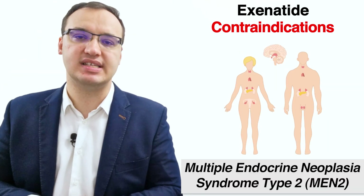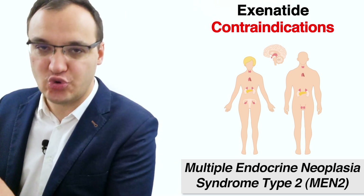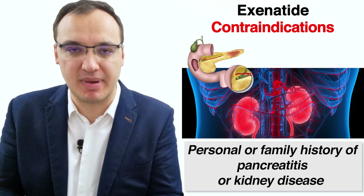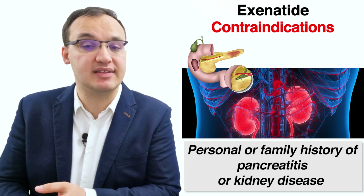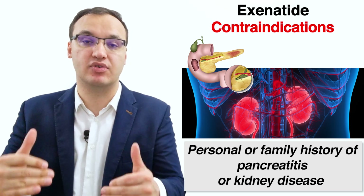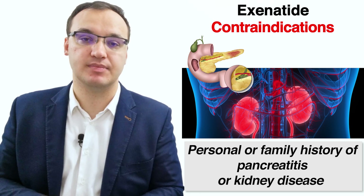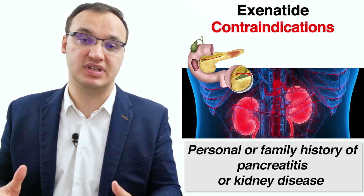The third contraindication is whether the patient has had multiple endocrine neoplasia syndrome type 2, or MEN2 — if so, exenatide is not advised. For the next contraindication, if the patient has a personal or family history of pancreatitis or kidney disease, exenatide is not advised, since it can be very harmful in such cases.